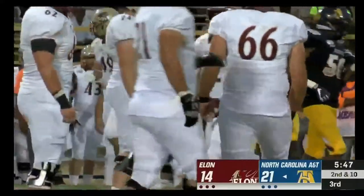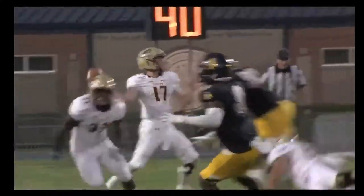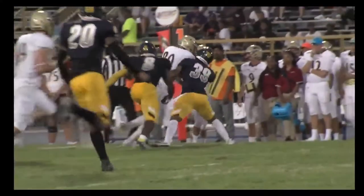He's brought down after about a gain of seven. I like this — being able to get the ball out of your hands quickly enough to avoid some of the A&T pressure and able to pick up some yardage. Now this makes it a lot easier as a play caller.